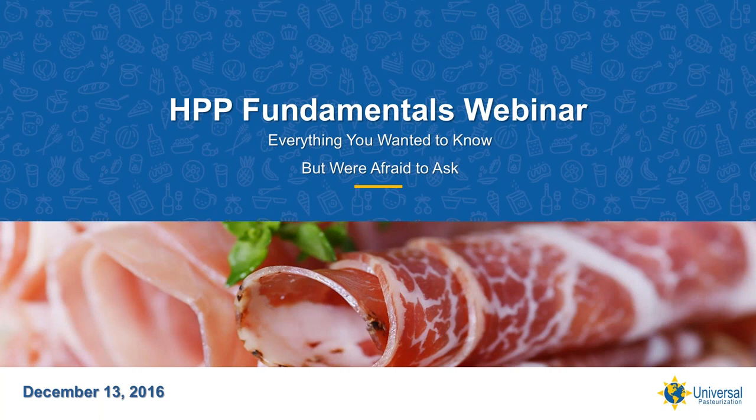Thank you for joining this webinar about HPP fundamentals, sponsored by Universal Pasteurization. This is the first in a series of webinars planned to advance the knowledge and adoption of HPP, an exciting food preservation technology using the simple pressure of water. I am your host, Mark Fleck. I've been involved with the HPP community for over 16 years, initially working with many of the early adopters in an equipment sales role, introducing HPP's benefits to food producers, retailers, club stores, researchers, and others.